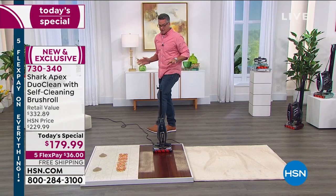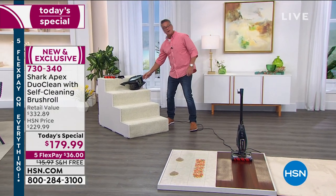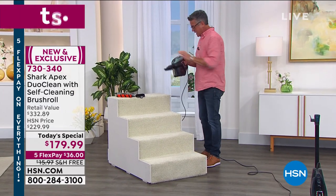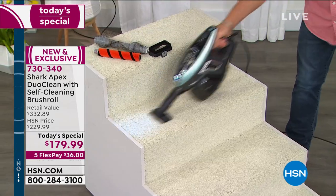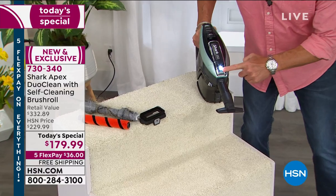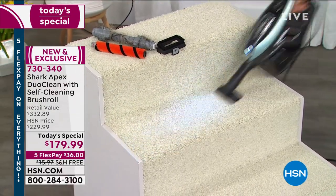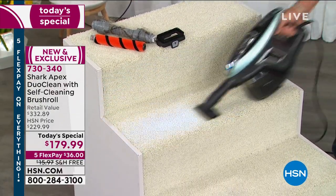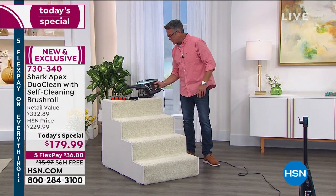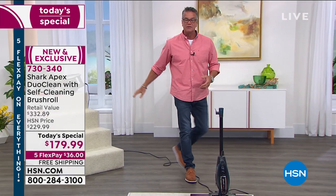Really quickly — this is how it works as a handheld. All the attachments will still work. So if I want to detail clean, boom — and look, there's a headlight right there too. So you've got a headlight on the handheld as well. If you're going under your bed or underneath the seats of your car, you can vacuum very easily. And this weighs nothing in your hand, plus you've got a nice big dust cup that you don't have to empty every couple of minutes like a lot of little portable cleaners.